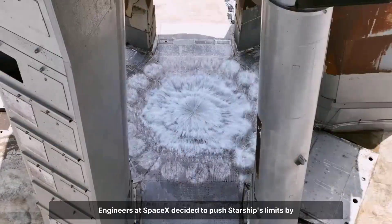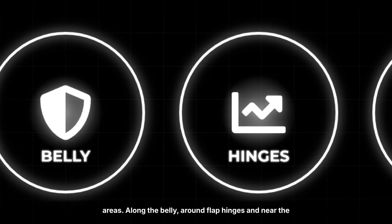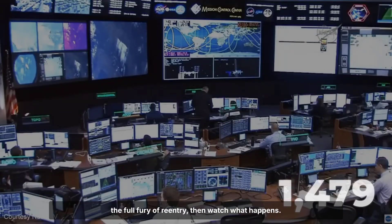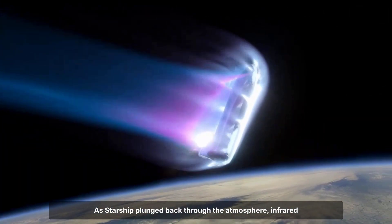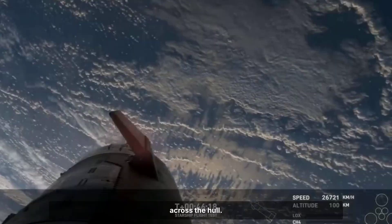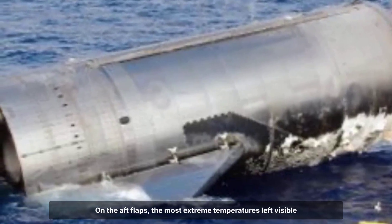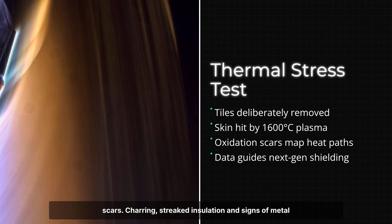Engineers at SpaceX decided to push Starship's limits by removing clusters of ceramic heat shield tiles from critical areas — along the belly, around flap hinges, and near the tank domes. The plan was simple but bold: expose bare stainless steel to the full fury of re-entry, then watch what happens. As Starship plunged back through the atmosphere, infrared cameras captured streaks of orange and violet plasma racing across the hull. Hot spots flared where the tiles were missing, revealing just how much heat the underlying structure could take. On the aft flaps, the most extreme temperatures left visible scars — charring, streaked insulation, and signs of metal oxidation.